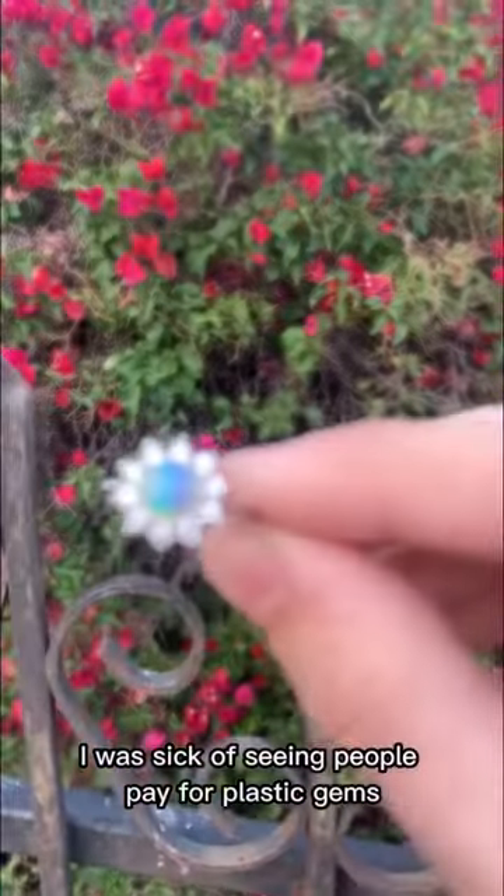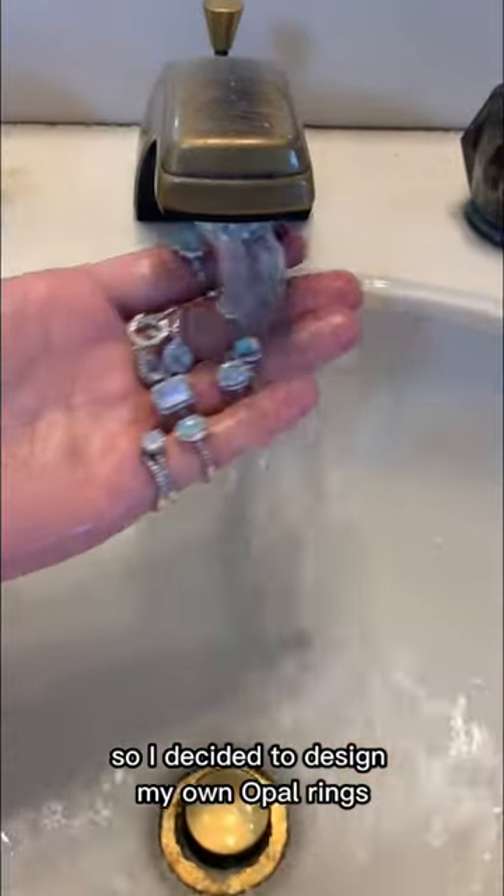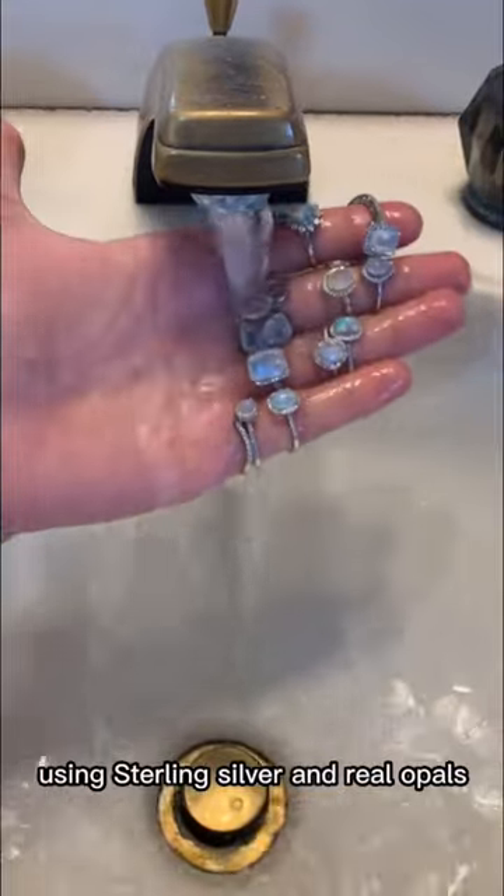I was sick of seeing people pay for plastic gems and brass rings, so I decided to design my own opal rings using sterling silver and real opals.